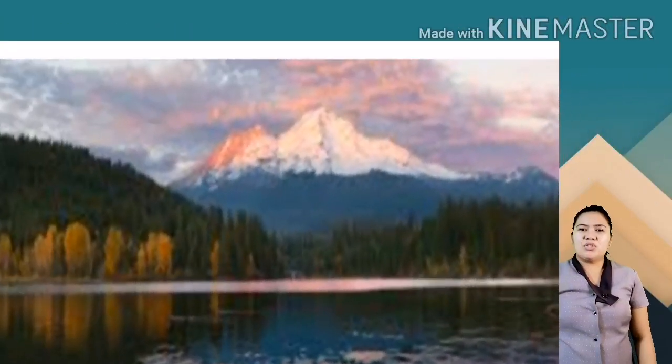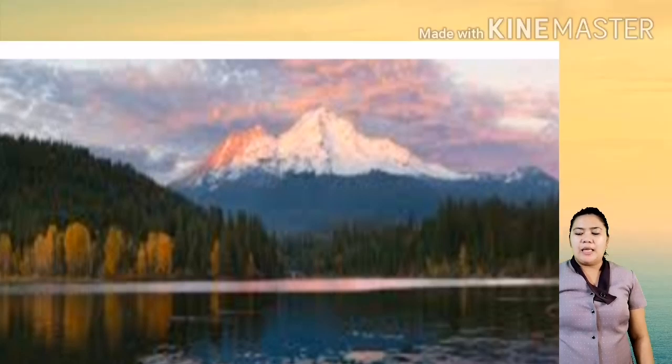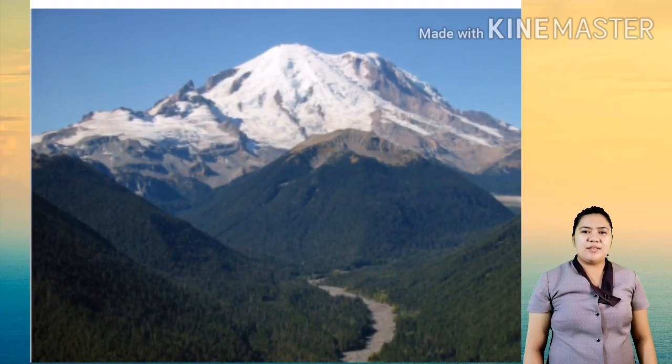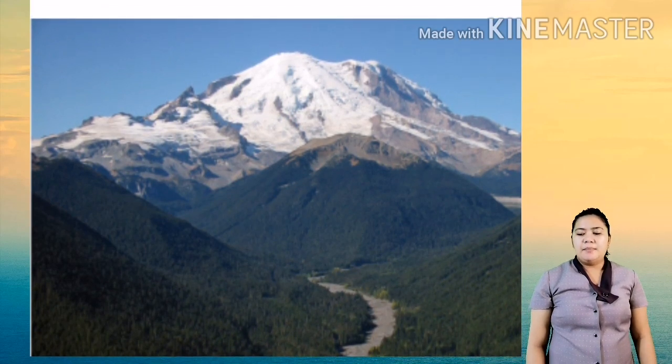Next is Mount Shasta, considered as the fifth highest peak in California. It has four overlapping cones. Next, also under the Circumpacific Belt, is Mount Rainier, considered as one of the most dangerous volcanoes in the world. The ice or glacier at its peak could turn into a large volume of lahars.